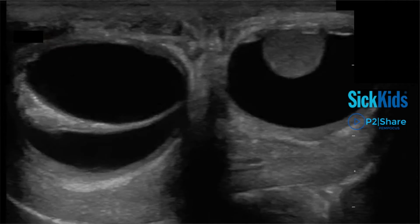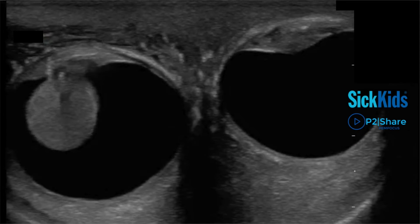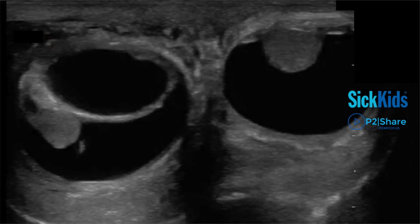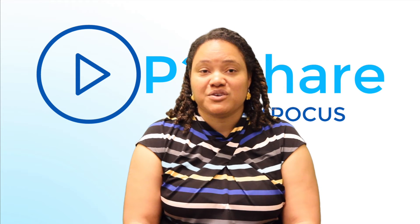The baby started to get a little fussy, so I stopped the scan and spoke to my colleague and said there's something else going on with this kid — it's more than just a hydroseal, which he definitely has. Subsequently, a comprehensive ultrasound was done and confirmed the baby had a hydroseal, but also an enlarged liver with nodules.